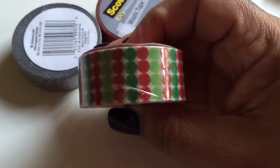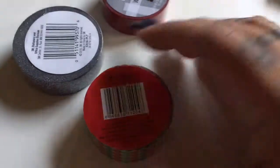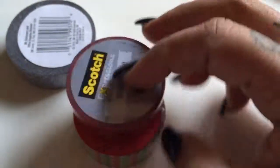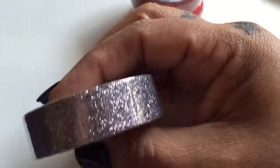Then I bought some washi tapes. I don't have any Christmas washi tapes since I used all of mine, so I picked up some Christmas ones — I can't remember how much they were. I also bought a red one because I used all my red tape, and more of this glitter tape because I used the last of my glitter tape the other day.